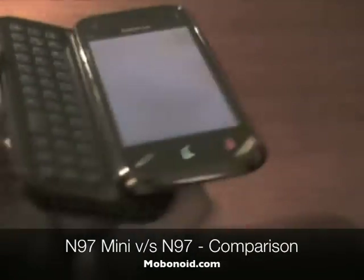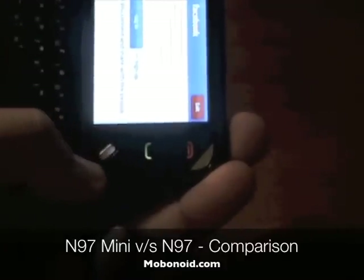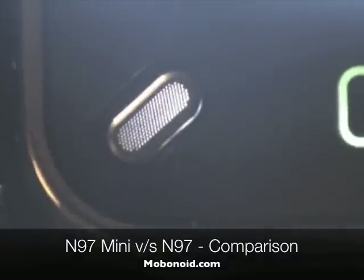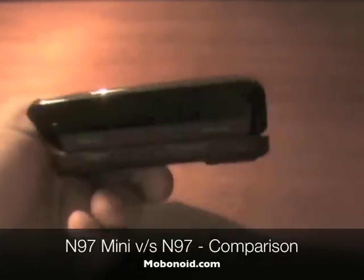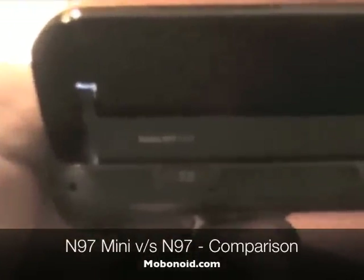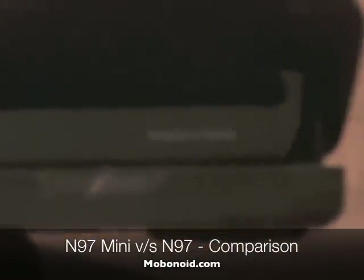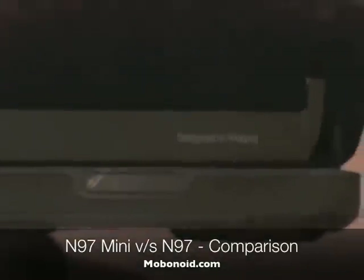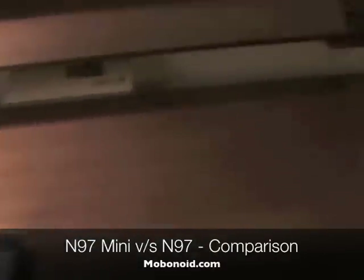A few other design changes include the positioning of the green and end keys. The menu key is a little different, with a different kind of lighting. And where the N97 had a strip that listed various features, the N97 Mini simply says 'Nokia 97 Mini' — and it also says 'Designed in Finland.' Before we sign off, we're going to do a bit of a size comparison.